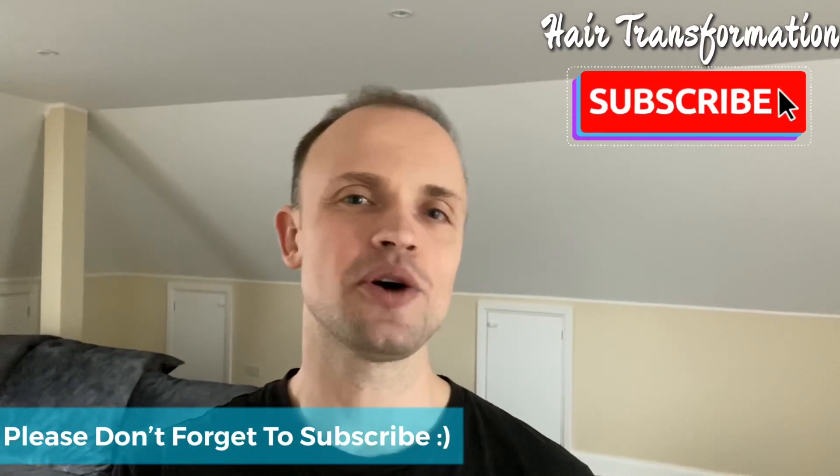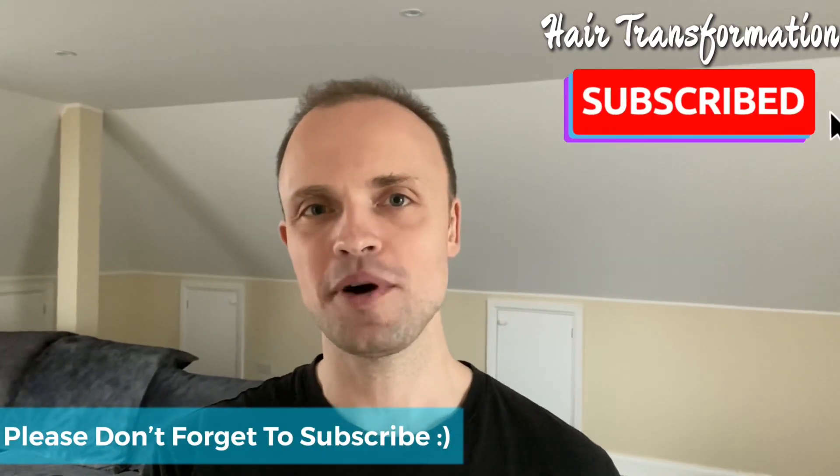That's pretty much it for this week. Progress is going well, hair is growing back which I very much like — it's looking a lot thicker and nicer, at least to me, and I'm happy with it. If you haven't done so yet, please click the subscribe button and enable bell notifications so you don't miss out on any future videos.